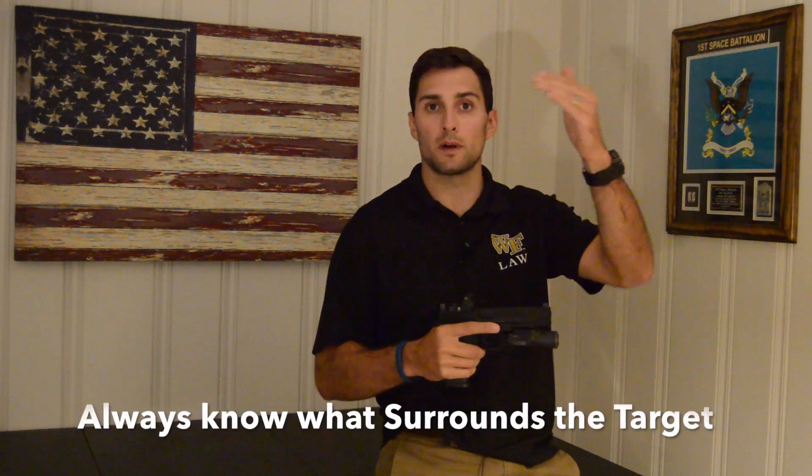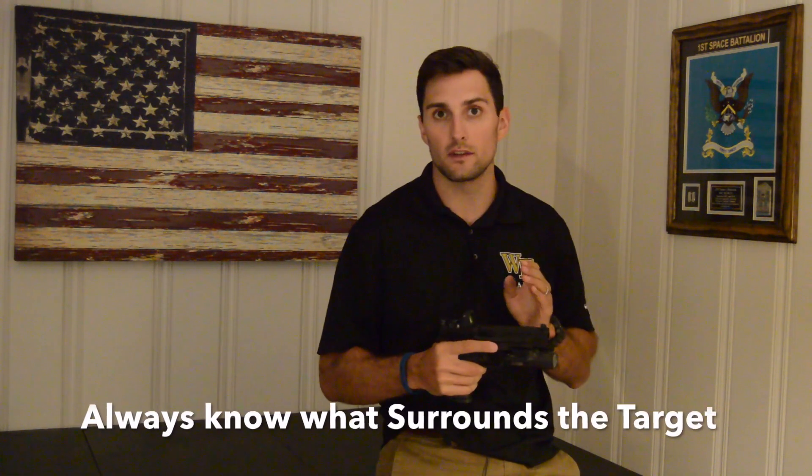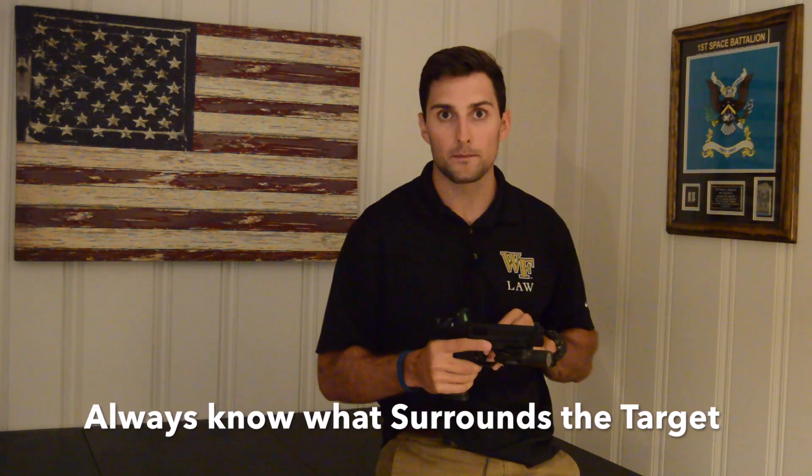The fourth rule is to always know what's in front of your target, what's behind it, and what's to the sides. For defensive shooting, make sure you're actually hitting the target and not putting rounds into cover or something unintended in front of the target. Know what's behind the target in case you miss, so you're not shooting something you don't want to. Have good situational awareness about the sides — just in case someone sprints in and takes that round instead of the threat.